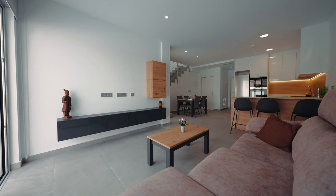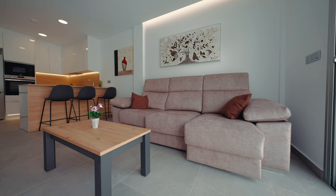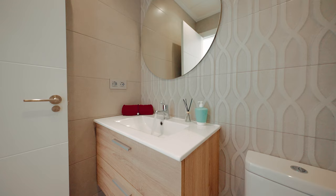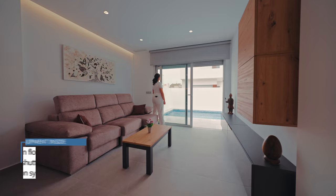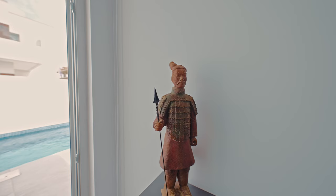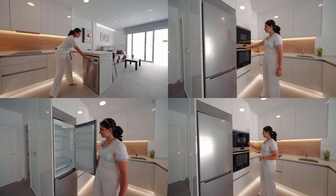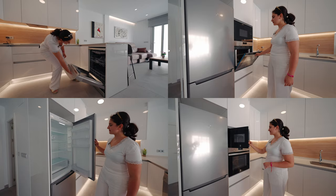The property size is 133 square meters. It comes with porcelain flooring, electric shutters on all the windows, as well as an excellent insulation system. All furniture is installed and included in the price.